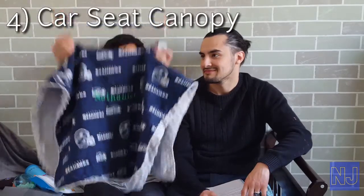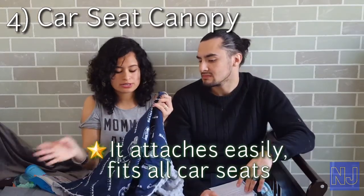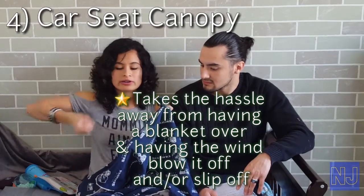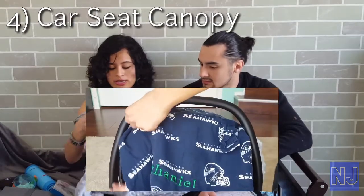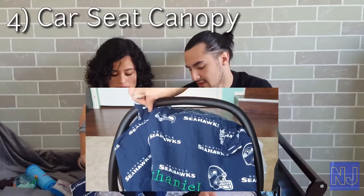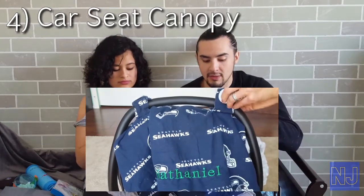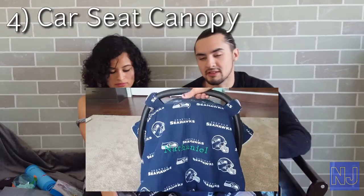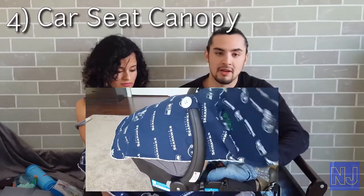Product four is the car seat canopy. I really like this because it has velcro attachments that fit any size car seat. You don't have to deal with the hassle of putting a blanket over the car seat while carrying your baby, only to have the wind blow it off — that was the problem I had. I'll link all these products down below. When Nathan was only about one to four months old, he had a lot of trouble sleeping in his car seat because of sunlight. It was winter, snowy and really cold, and this really helped keep him warm inside his car seat.